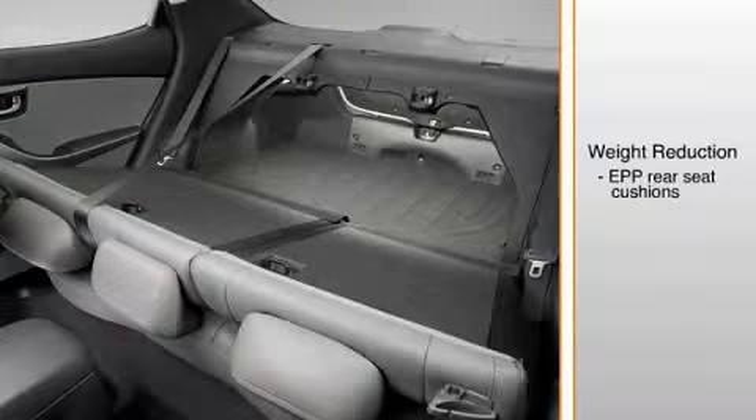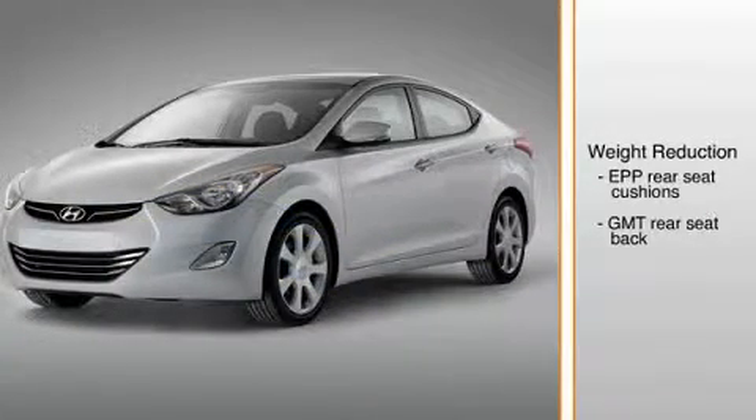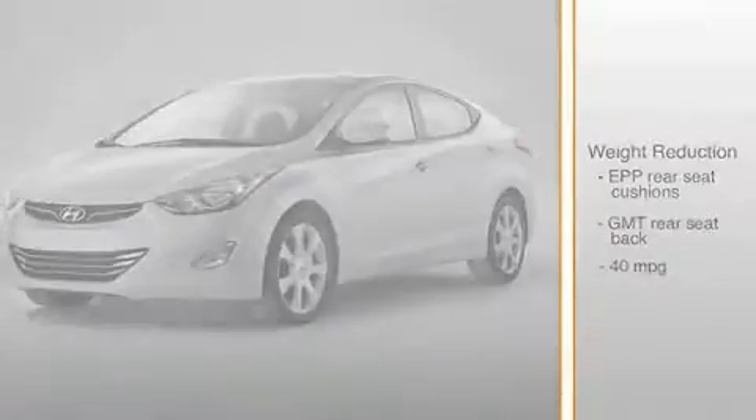Likewise, a glass mat thermofill, or GMT, panel is used in place of a steel back frame in the rear seat for further weight savings. Weight-saving techniques like these contribute to the Elantra's remarkable fuel economy of up to 40 miles per gallon on the highway.